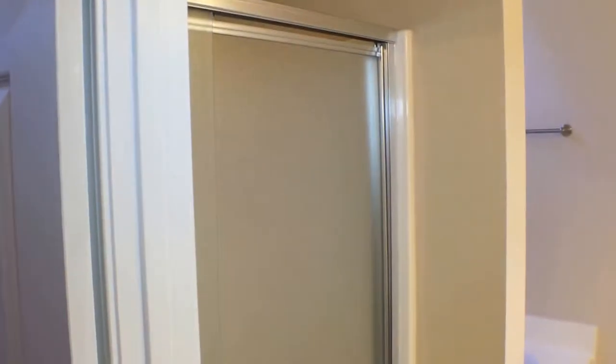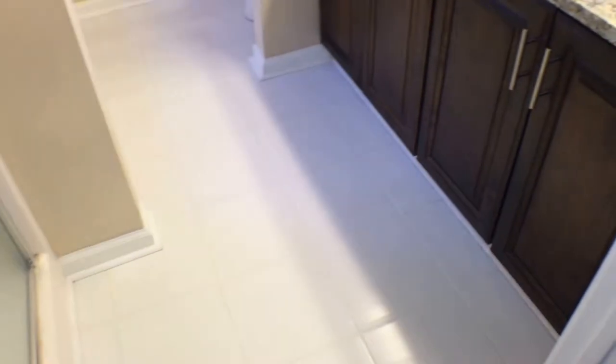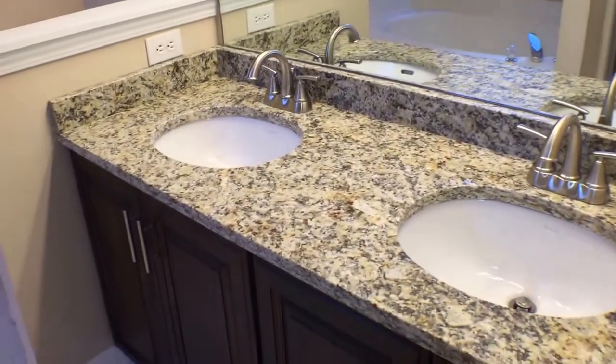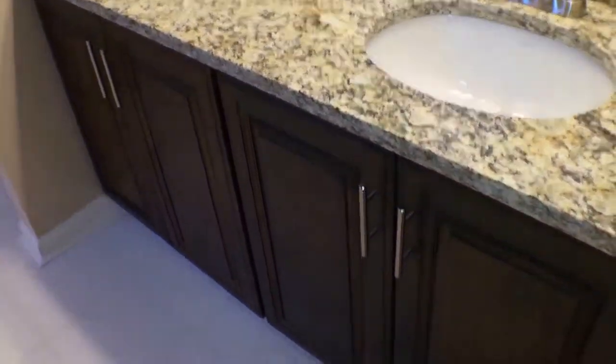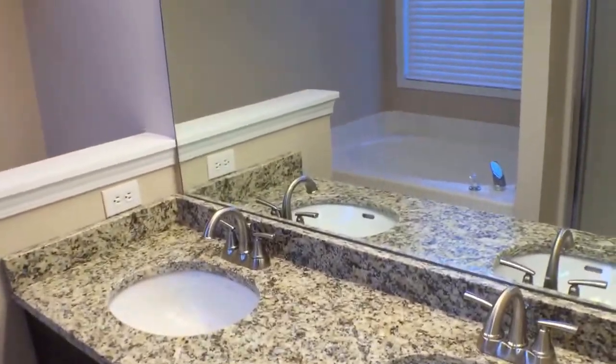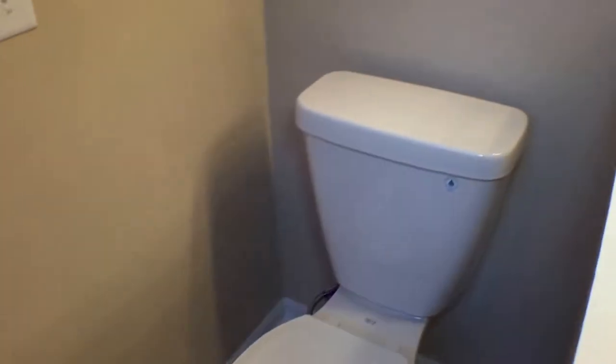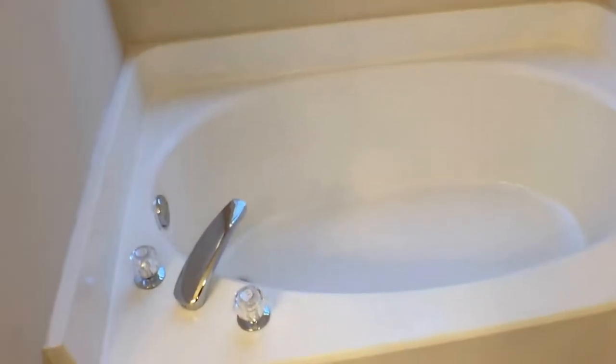And the master bathroom — there's a separate shower with freshened tile and grout. Nice new granite vanity tops, new cabinets, new hardware, new faucets, new lights, new commodes, new blinds, and a nice garden tub.